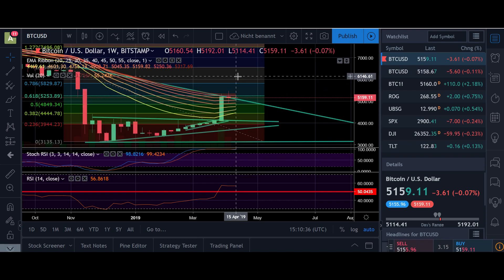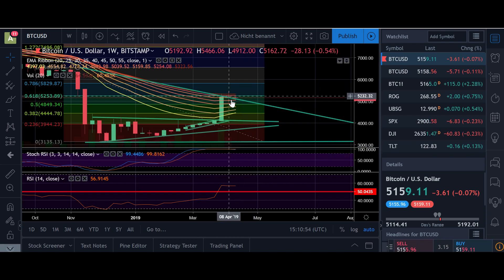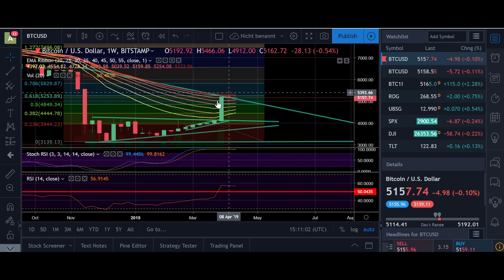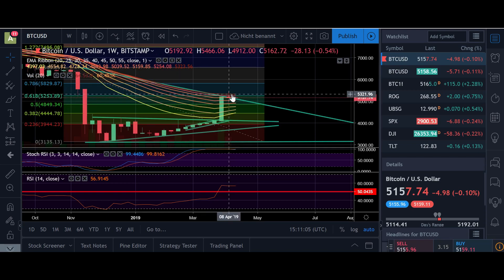This would start the next bull rally. But if we get rejected here and the RSI goes lower than 50 and we have a bearish cross, then I think the correction has started and we're probably going to go down until all the technical indicators cool down to oversold conditions. Right now we are totally overbought and still continuing like that, so we need more pushes to the upside.